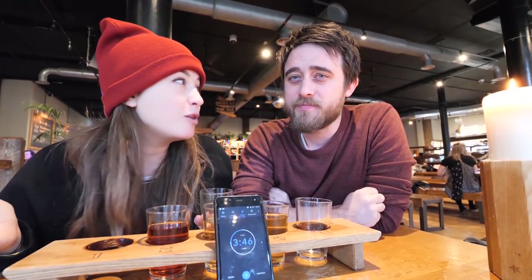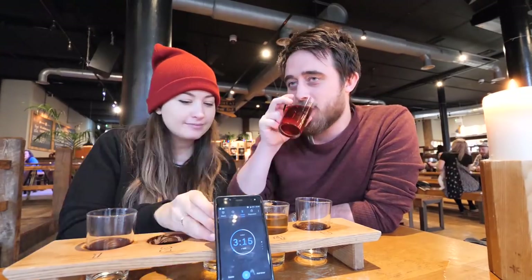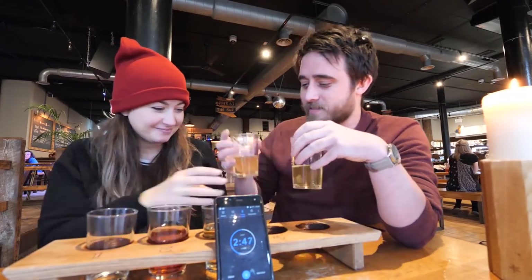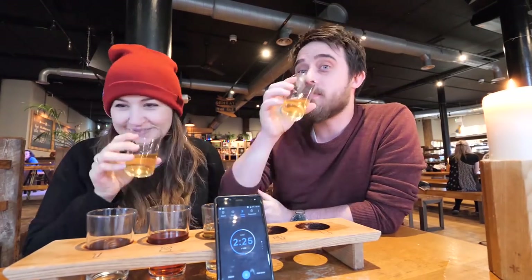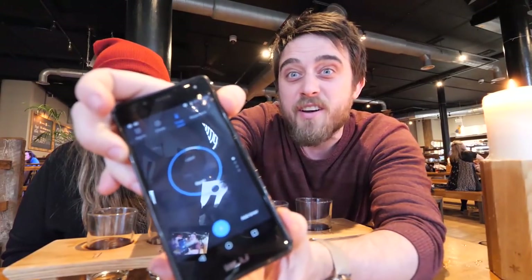Side note for anyone who doesn't realize: cider can range from about five percent to about eight or nine percent. I think I just got a strong one. This one is gross. Twenty-five seconds to spare!